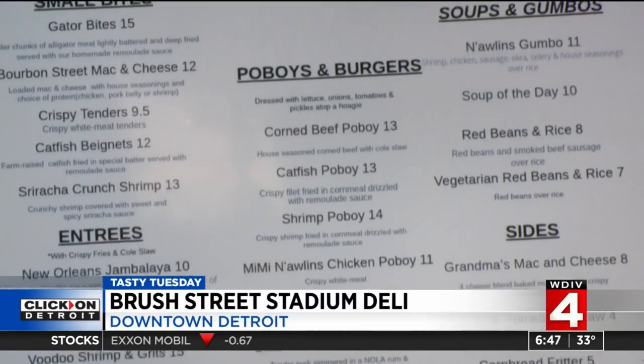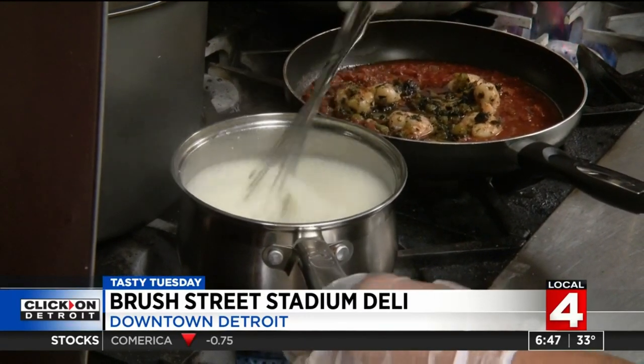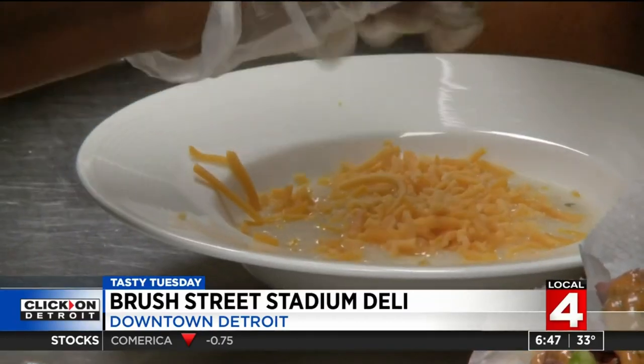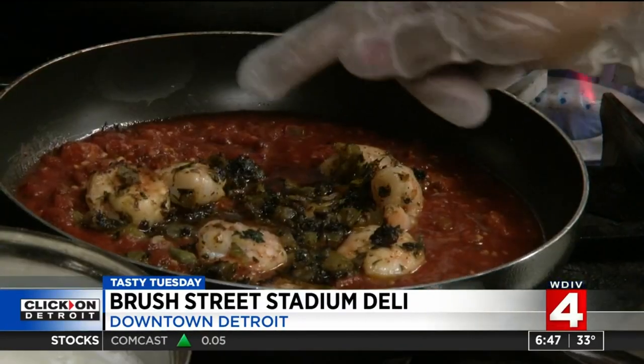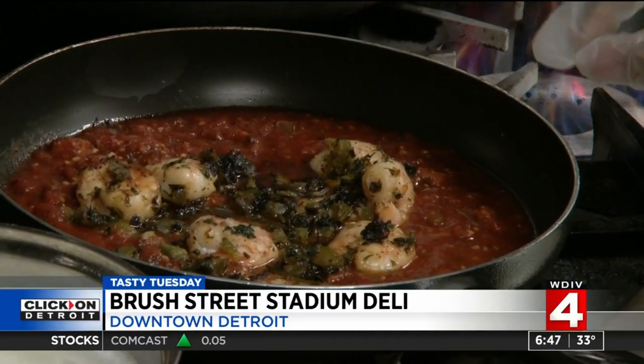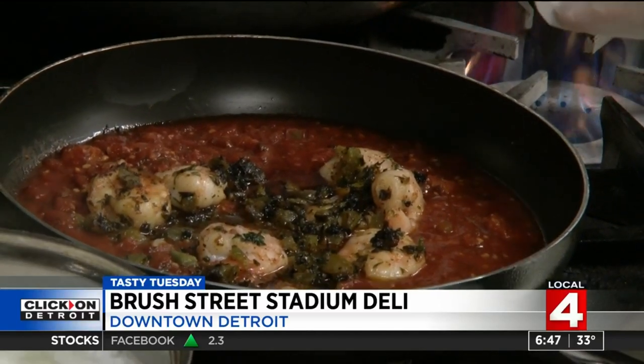Brush Street recipes have been handed down for generations, like the shrimp and grits. The delicate grits are stirred with care and topped with cheese, shrimp, and andouille sausage sauce. There's a tomato base with green peppers, onions, garlic, and a little oregano.